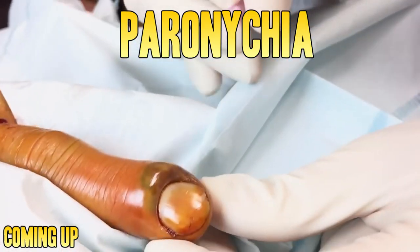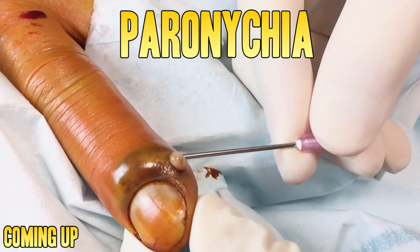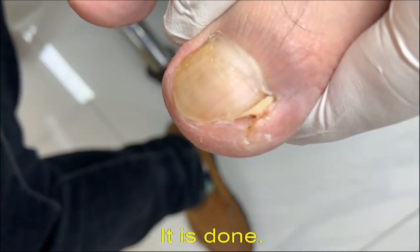A paronychia is an infection of the skin that surrounds a toenail or fingernail. There are two different types of paronychia: acute and chronic. Good medical morning, I'm Watson from World's Greatest Medical, and today we're going to talk about nail infections.